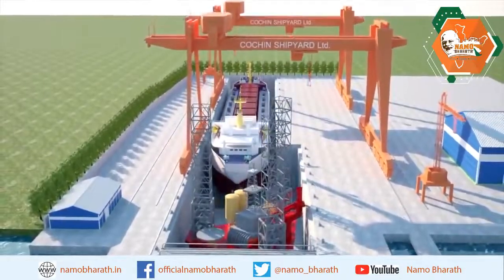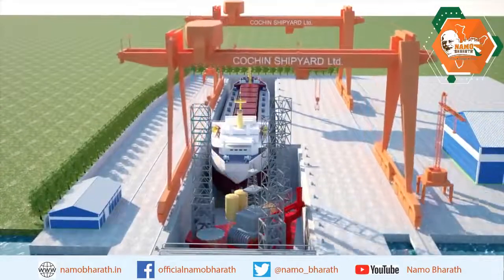The project cost is 1,799 crore rupees, scheduled to be completed in August 2019.